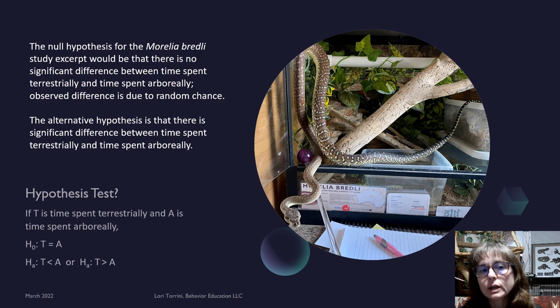The null hypothesis for the Morelia bredli study excerpt would be that there is no significant difference between time spent terrestrially and time spent arboreally, and observed differences would be due to random chance. The alternative hypothesis is that there is a significant difference. If T is time spent terrestrially and A is time spent arboreally, the null hypothesis is T equals A. One alternative hypothesis is that T is less than A, another is that T is greater than A. We know from the data that the first alternative is true — the Morelia bredli spent less time on the ground than up high — and this is indicated across the entire group of 34, not just the 10 in this excerpt.